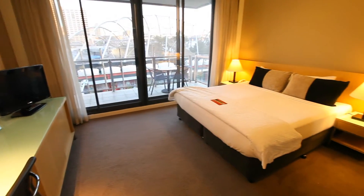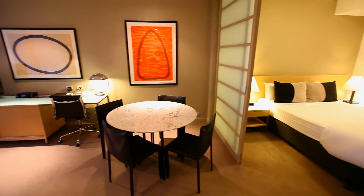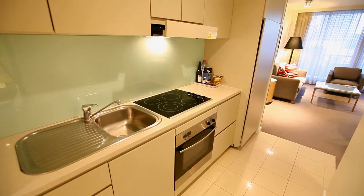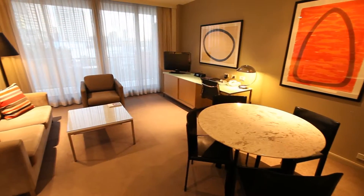Choose from well-appointed studio rooms or one-bedroom and two-bedroom apartments. All apartments come with a fully equipped kitchen, combined lounge and dining area and in-room laundry.